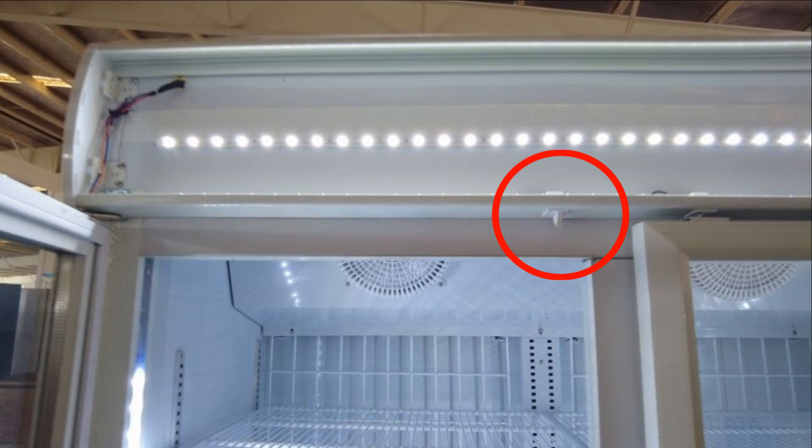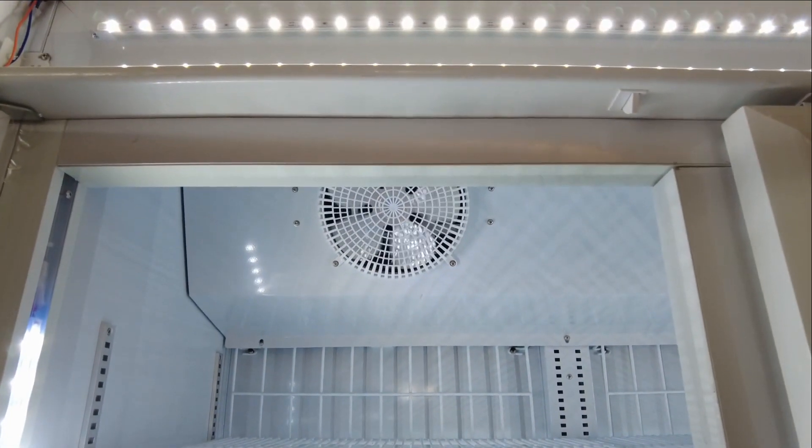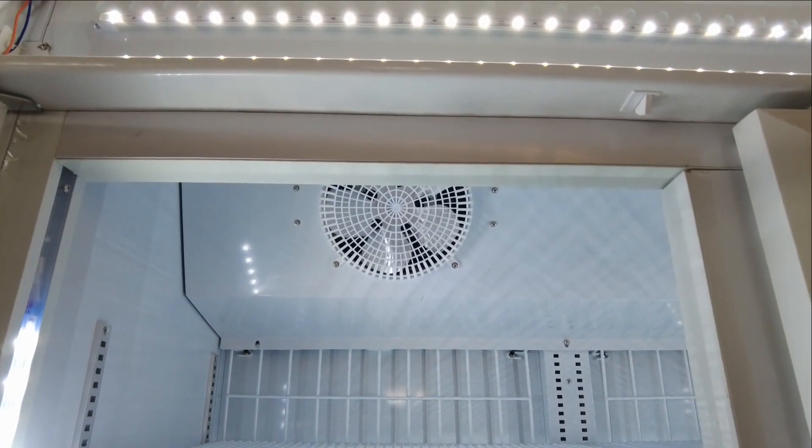Door opens, fan stops — this will help you save energy and extend the lifespan of your fridge. In other words, save your money. The installation of this function is a one-time cost, which can save you long-term costs.